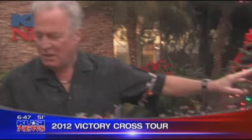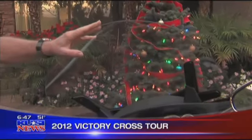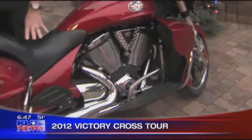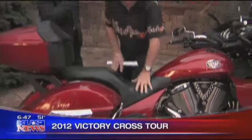Well, this bike happens to have heated seats, heated handlebars, a fairing with an adjustable windshield. It's nice — four inches of wheel travel, and he could actually adjust comfortably. Lowest seat in the industry, very cushy. So what did they give the old man?